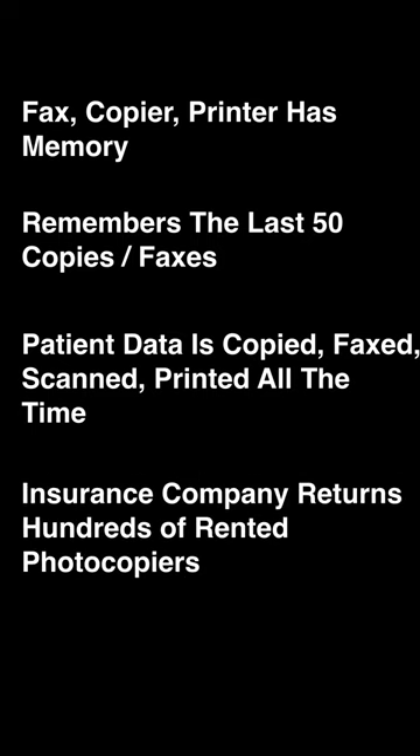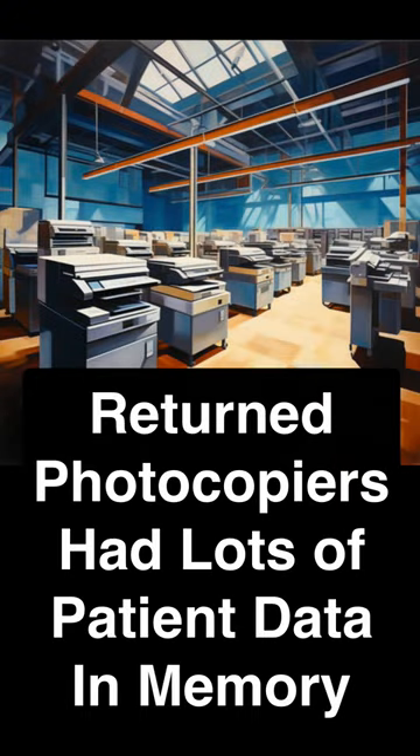This health insurance company had leased hundreds of photocopy machines. At the end of the lease period, the company returned the photocopiers to the leasing company, but they did not clear the memory cache of the photocopiers. Unfortunately, there was lots of patient data stored in the memory of these photocopy machines.